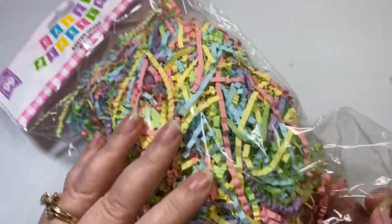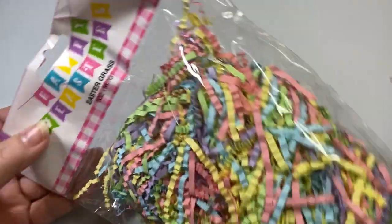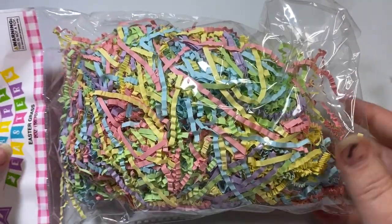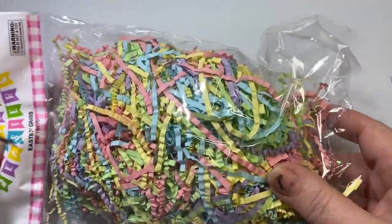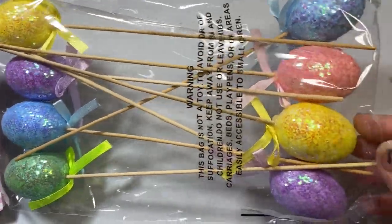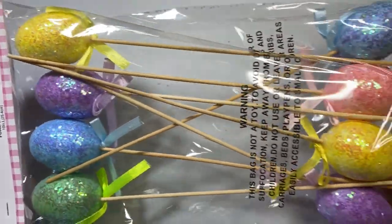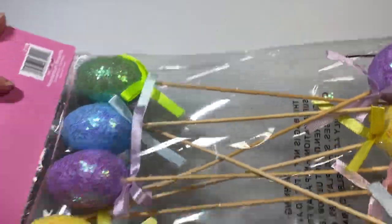They have this really nicely filled bag of Easter shred — Easter grass — for only 99 cents, and there's quite a bit in here. I just love those pastel colors so much. Then I purchased these glitter Easter eggs; there are eight pieces in here. I think this is more than you get at the Dollar Tree for this size egg, so I loved these.